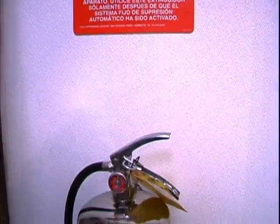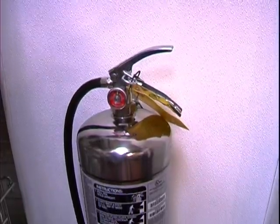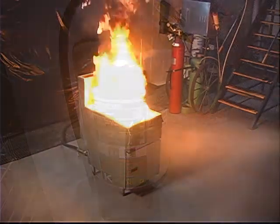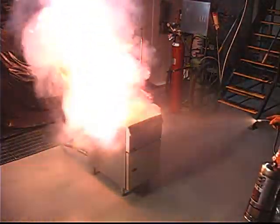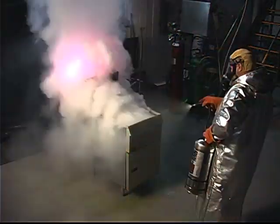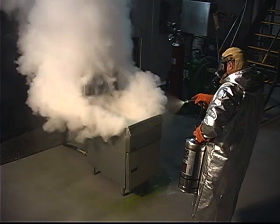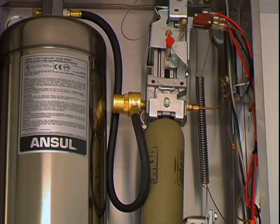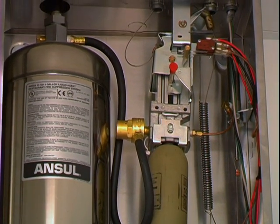Give your Ansell fire suppression system added protection with the K-Guard kitchen fire extinguisher. Meeting tough UL and ULC test requirements and NFPA 96 and 10 standards, the K-Guard fire extinguisher uses Anselex, the same reliable extinguishing agent in the R102 system.